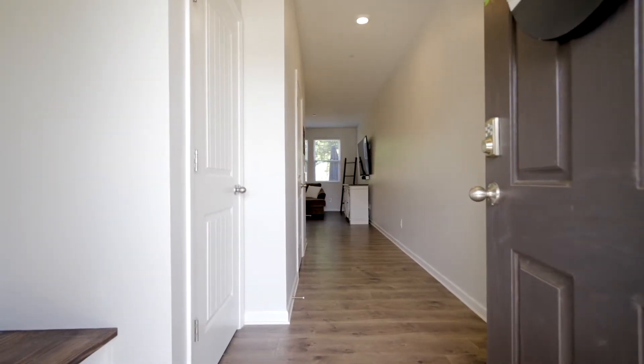Hi, I'm Ashley Jankovich with Tennessee's Elite and I want to welcome you to my newest listing, 512 Spangler Lane over in Ashland City, Tennessee.